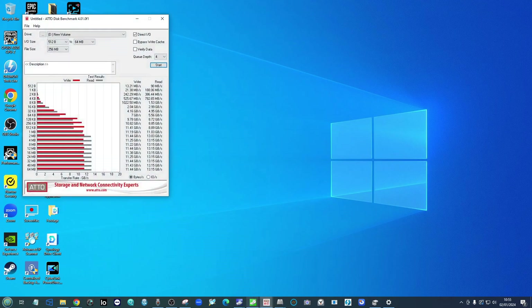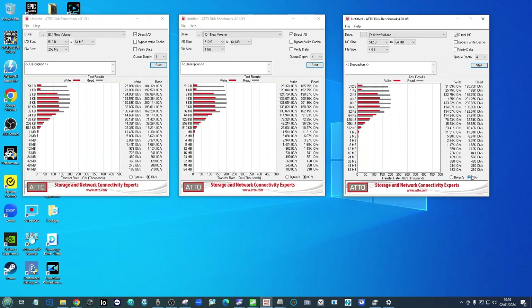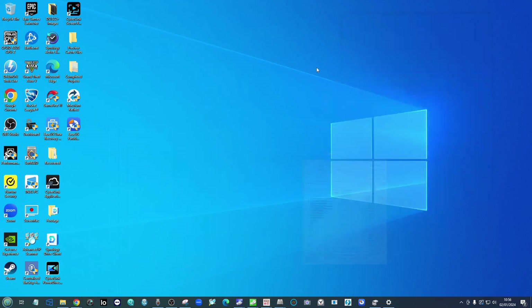Moving to ATTO — a slightly longer test regimen — we still saw phenomenal numbers. Remembering the megabytes-to-gigabytes conversion, 13.15 gigabytes per second still translates very well. Across the 256MB, 1GB, and 4GB test files, we saw phenomenal numbers beginning to end. This was not just the fastest drive we've ever featured on the channel, but the best sustained Gen 5 performance drive we've seen here. We're now at the point in Gen 5 where we're getting better saturation of Gen 5 connectivity.